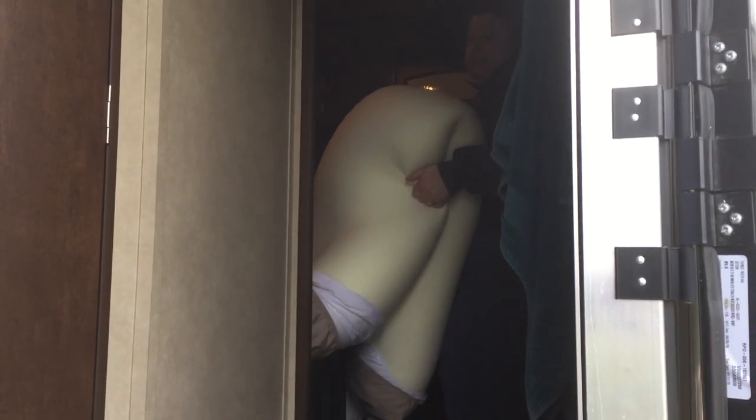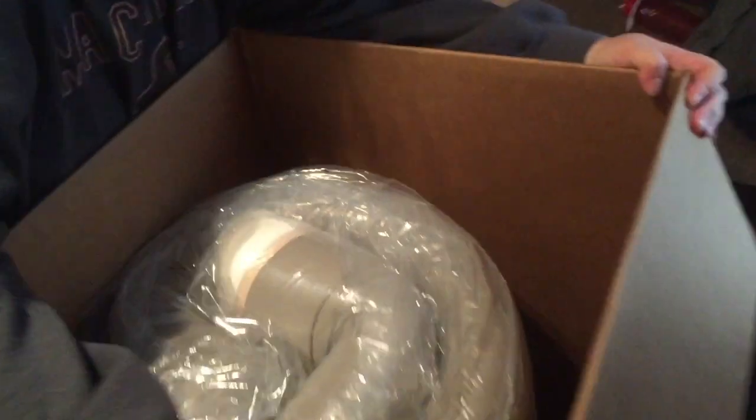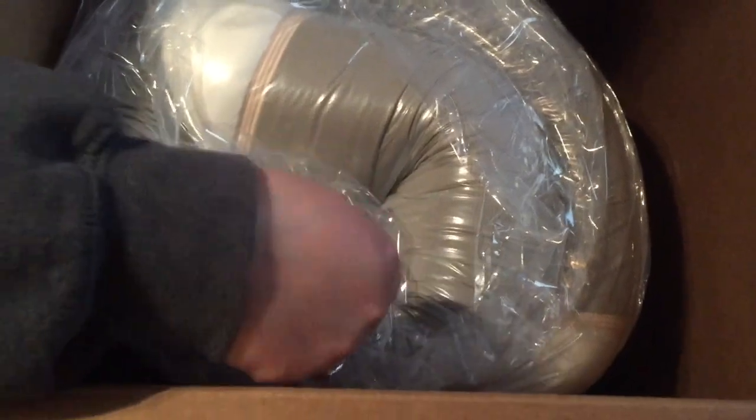We did it, we bought it, it's here. Wish us luck. That's it — I'll roll it up, it is a roll. It's like a burrito. It's a burrito bed.